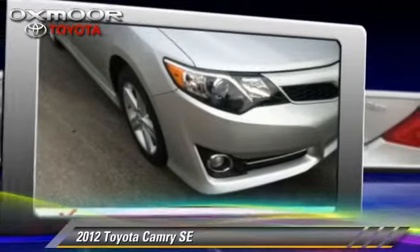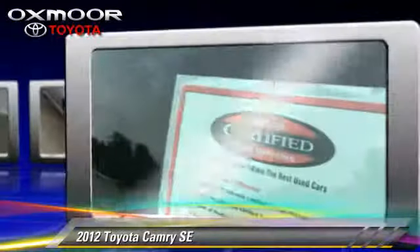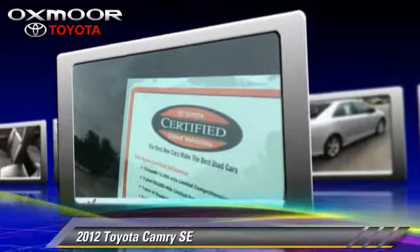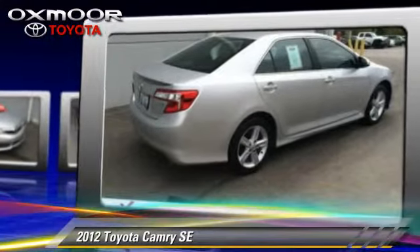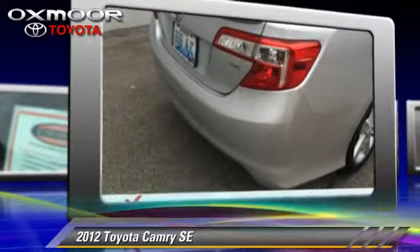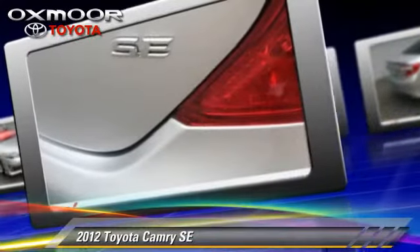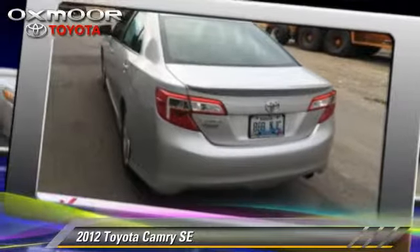The 2012 Toyota Camry SE, with a six-speed automatic transmission, with fewer than 40,000 miles on the odometer, is well equipped. This Toyota features power windows, cruise control, and rear spoiler. Safety features include traction control, stability control, and four-wheel ABS.